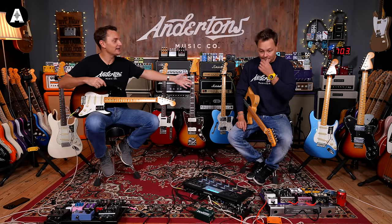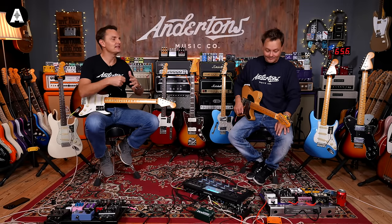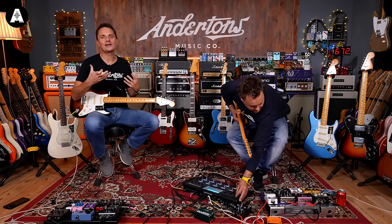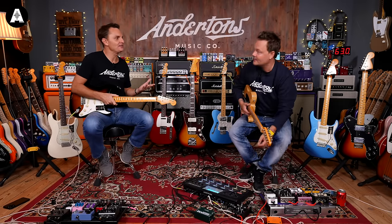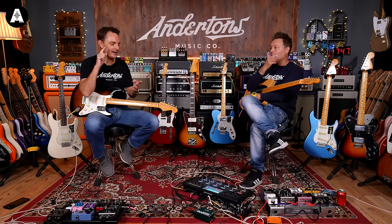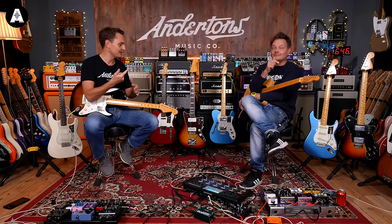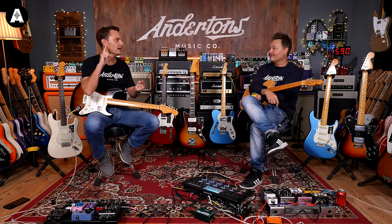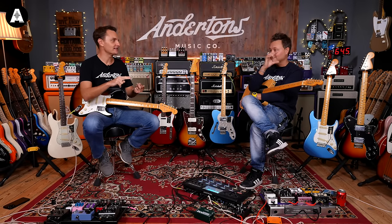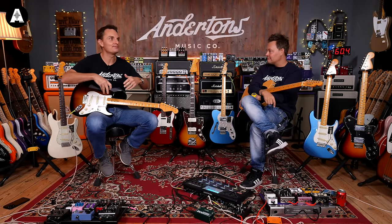Ever since I started selling Fender guitars, there's been a sense that certain models and years within the Fender range are like a fine wine. Fender have always done these kind of throwback models to celebrate those golden guitars. When I first started, there was just a sense that there were '50s and '60s kind of repro classics — a sort of decade nod.